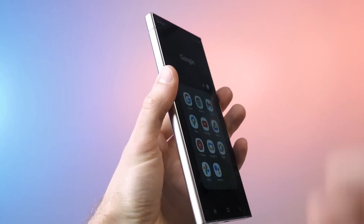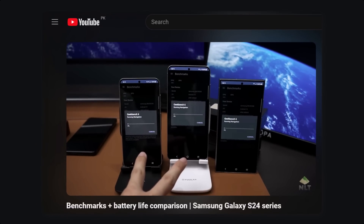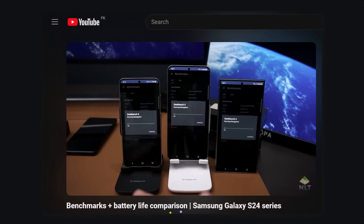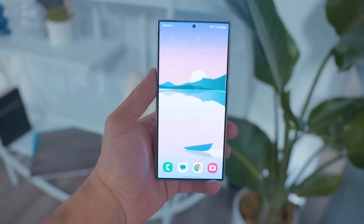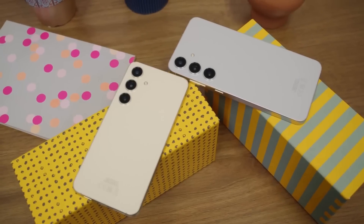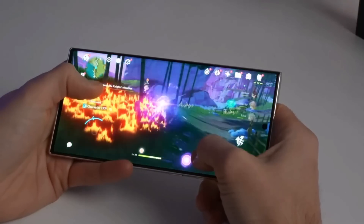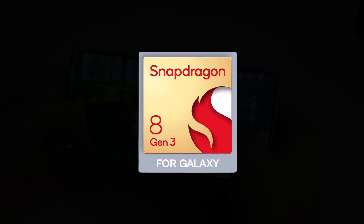The Galaxy S24 series phones have just been launched and people are really excited about them. A YouTuber named NL Tech did some tests to see how these phones performed using popular benchmarking apps like Geekbench 6, N22, and 3DMark. The regular S24 and S24 Plus use a chip called Exynos 2400, while the S24 Ultra uses a slightly faster version of Qualcomm's Snapdragon 8 Gen 3 chip.